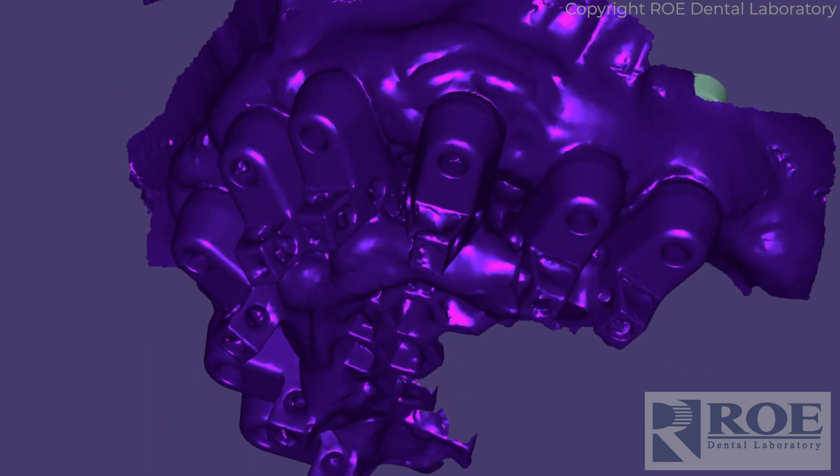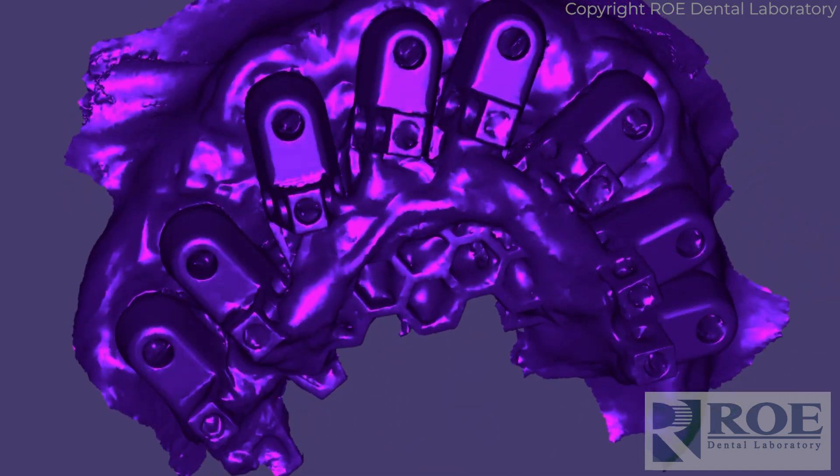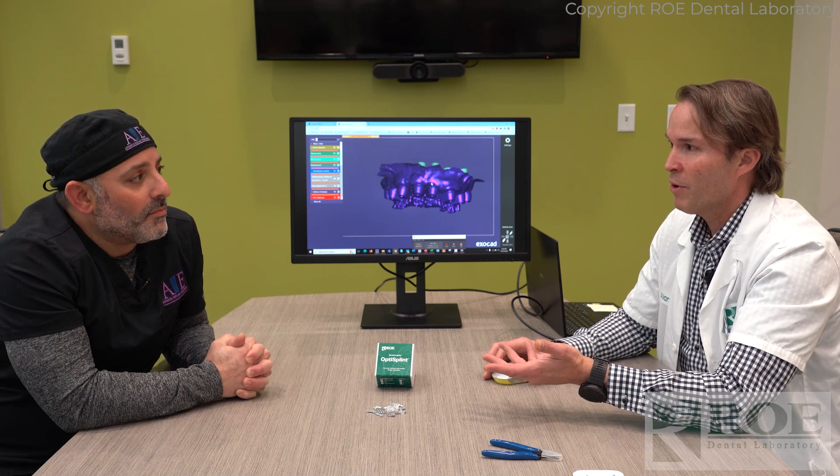This was an intraoral scan. The new modality is taking the OptiSplint out and scanning it on the bench with a lab scanner, but this was an in-the-mouth scan — and that's how accurate it was compared to photogrammetry. Very impressive. And then to deliver a final zirconia with no copings, because you can't get more accurate than that.